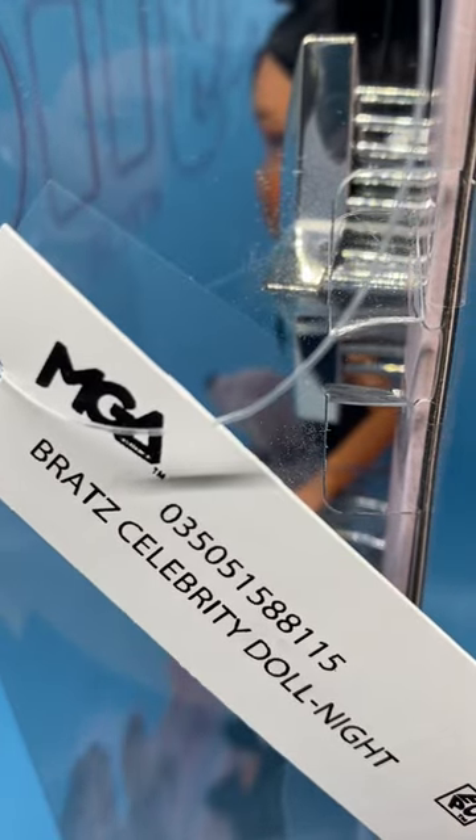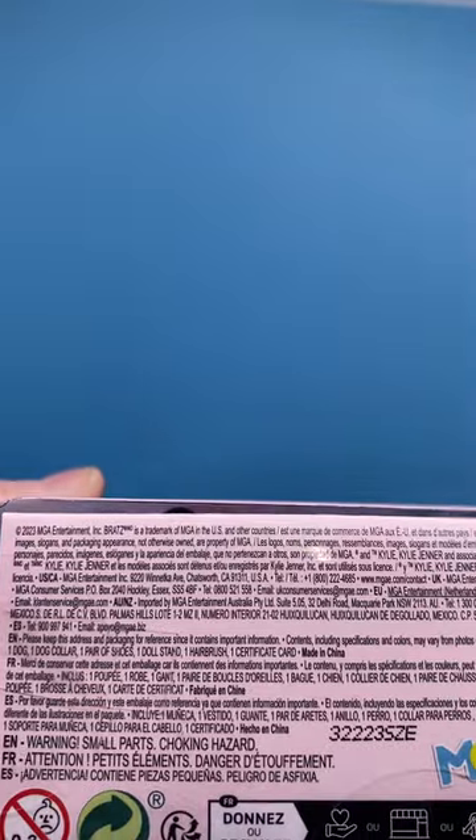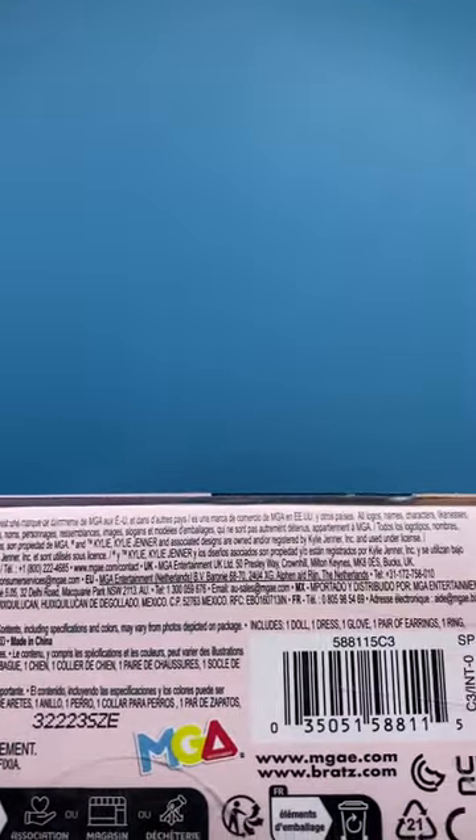She comes with a certificate of authenticity that comes inside an envelope. Here's the hang tag. The back of the box — I was surprised — it's pretty plain. I thought there would be more graphics of Kylie on it, but there's not. It's a plain pastel pink. It says down here: booster inside, not for children under 3, and the bottom of the box says 2023.